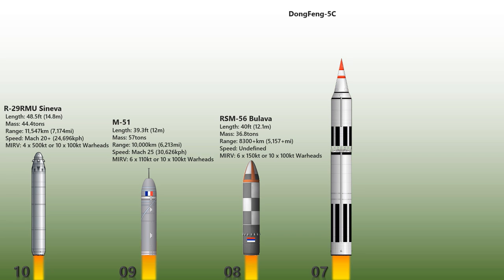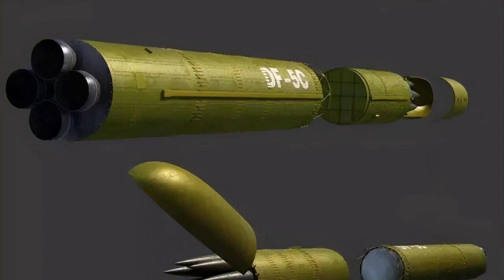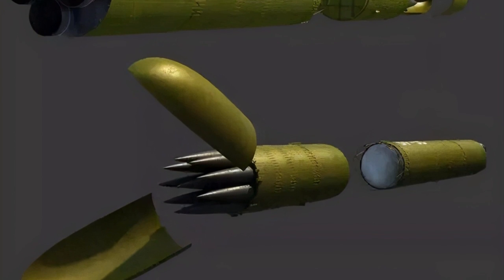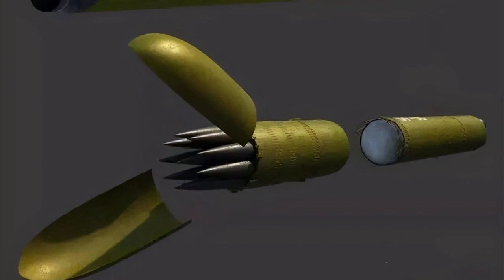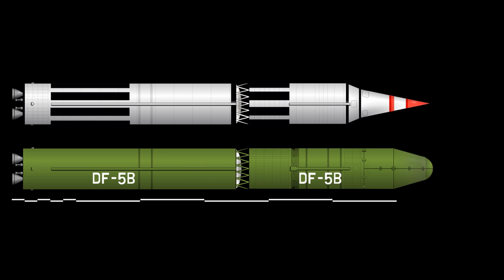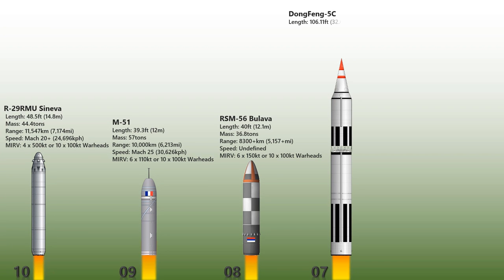The DF-5 (Dongfang-5C) is a second-generation two-stage Chinese intercontinental ballistic missile. It has a length of 32.6 meters, a diameter of 3.35 meters, weighs 183,000 kilograms, and has an estimated range of 12,000 to 15,000 kilometers. On 31 January 2017, reports indicated that China tested a DF-5C ICBM equipped with 10 multiple independently targetable re-entry vehicles — a significant increase from the three warheads previously deployed on the DF-5B.